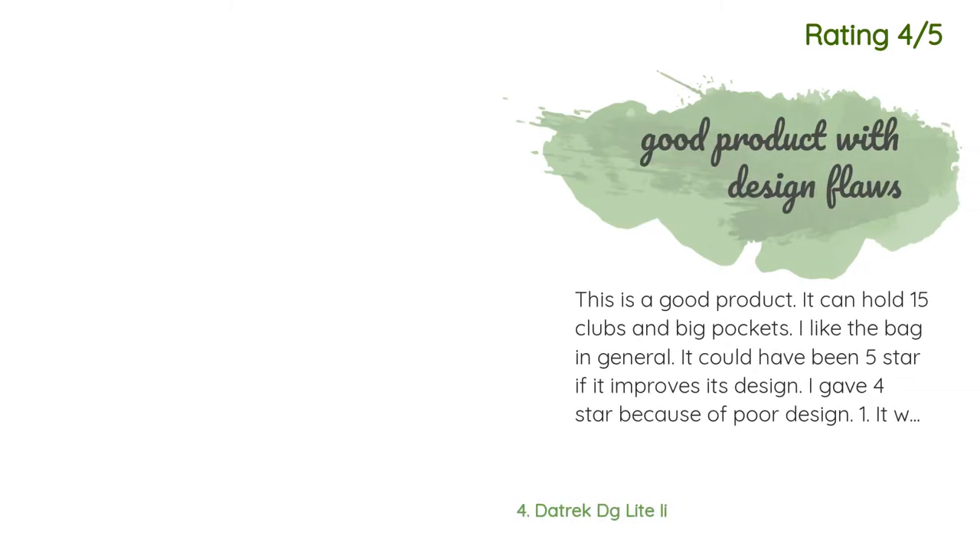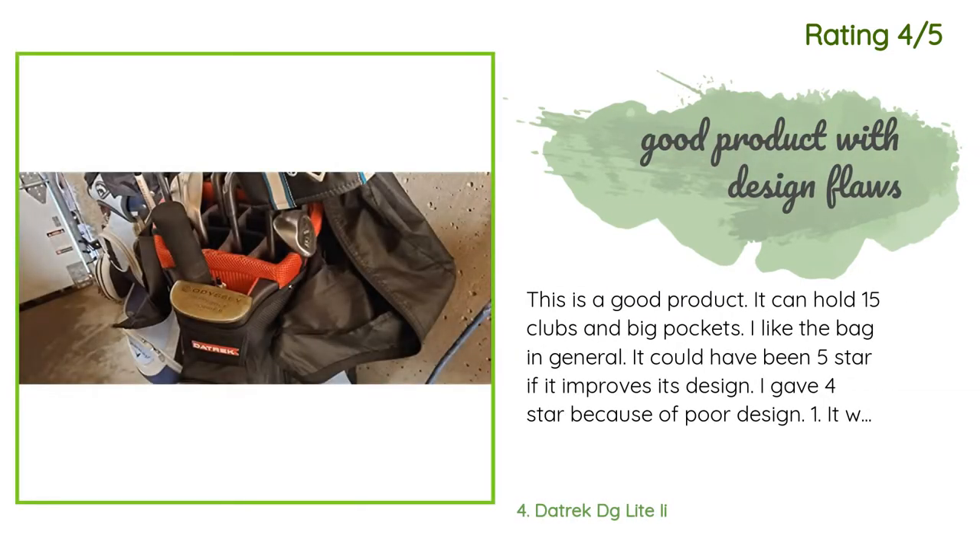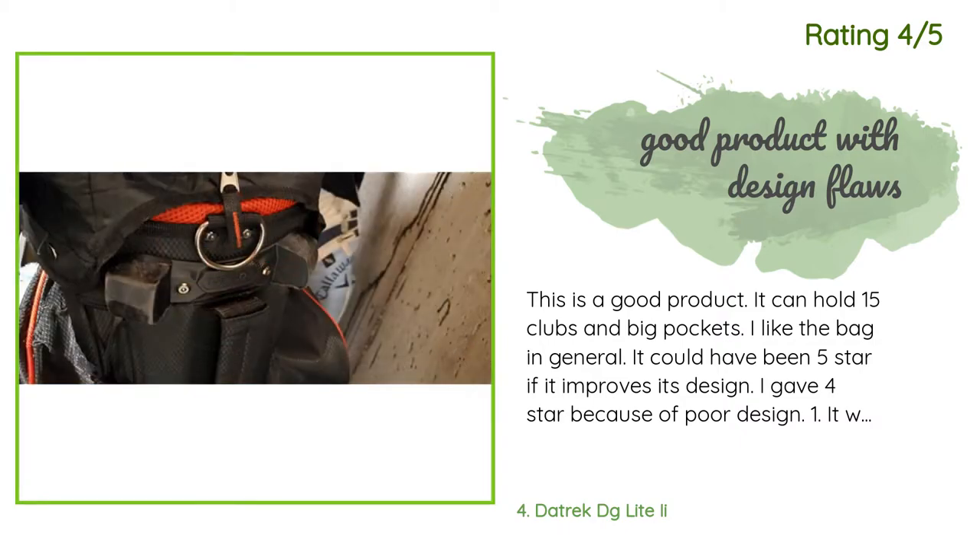Another happy customer said: this is a good product. It can hold 15 clubs and has big pockets. I gave it four stars because of poor design — one, it wore out in three months and now looks like a three year old bag; the front part could be made of red plastic rather than red fabric, which wore out quickly. Two, the back attachment part was designed for a specific cart but was useless and made it very difficult to fit in.